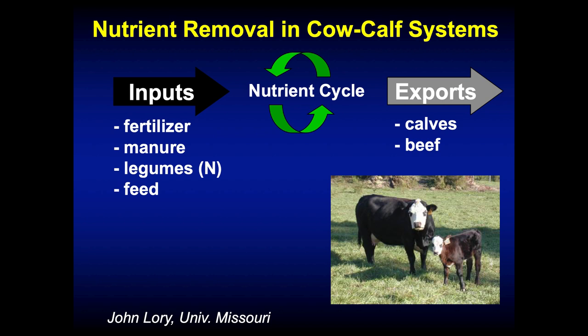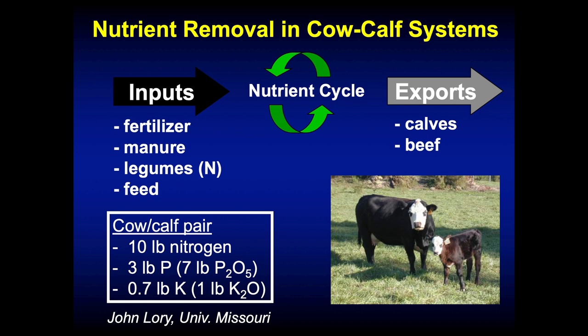This is one of the things that really sets grazing systems apart from hay production and cropping systems — we're not removing many nutrients. Exports would be a calf in a cow-calf situation. John Lurie at University of Missouri found that a cow-calf pair removes about 10 pounds of nitrogen, 7 pounds of P₂O₅, and about a pound of K₂O. Rated over 2 acres per cow-calf unit, we're removing 5 pounds of nitrogen, 7 pounds of P₂O₅, and a pound of K₂O per acre. In a well-managed grazing system, nutrient removal is really pretty low, and we can develop a very strong nutrient cycle over time.